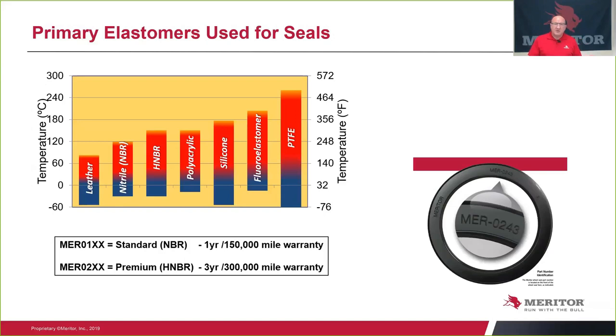NBR rubber — nitrile — is the most commonly used rubber material for seals today. It has well-rounded capabilities for general lubes in the industry, is relatively low cost, and has a low temperature range so it can work better than some of the other elastomers like Viton. Hydrogenated nitrile rubber, or HNBR, has a good balance of high and low temperature, is compatible with synthetic lubes, with cost similar to Viton, and is the most preferable rubber used in a premium seal.